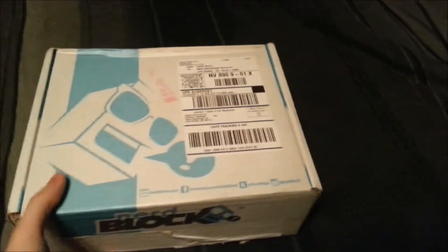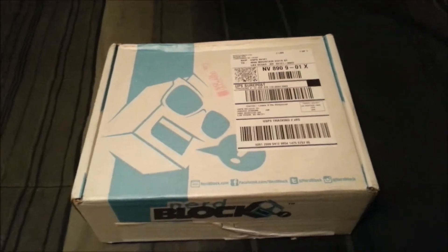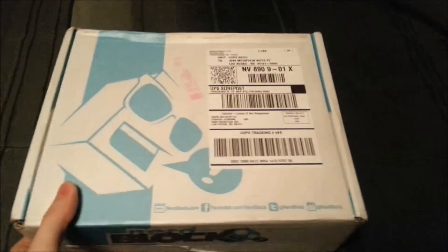Hey guys, CheesyPoof here and we're here for the September edition of the NerdBlock opening. It's September 23rd right now, so this better be the September box. Let's go ahead and open it and see what we've got.